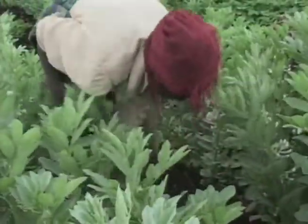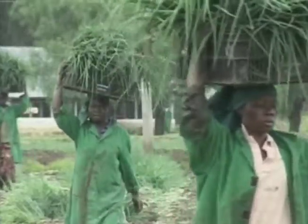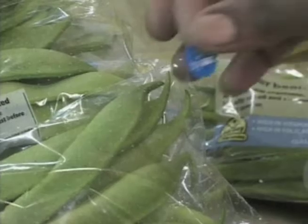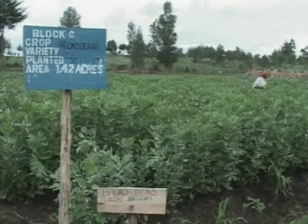At a green bean farm in Kenya, farmers follow produce standards that are becoming more common worldwide, making food that is safer to eat and easier to trace. Given the long journeys produce can undergo, tracing a food's path is more important than ever.